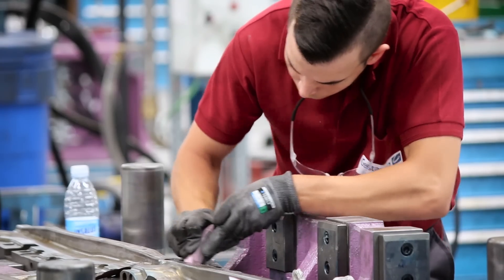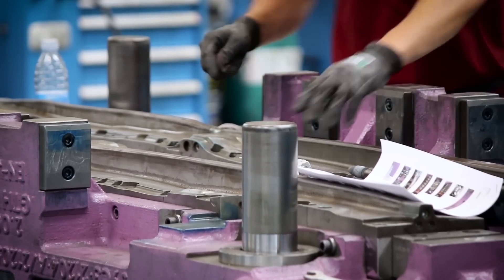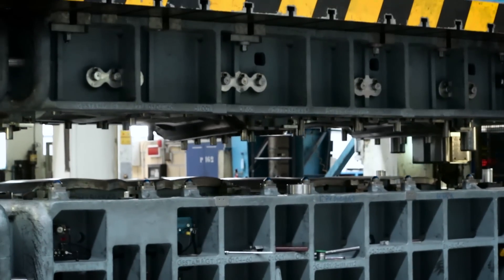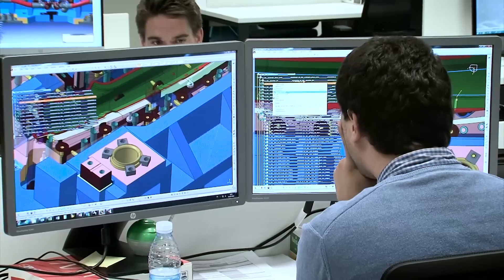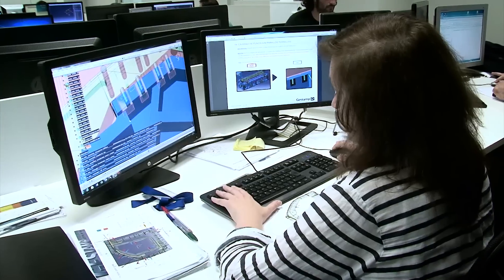Tooling is an industrial activity by which dies are designed and manufactured for the stamping of metal components. After receiving a client's design, stamp engineers work on the concept of each die and its mechanisms.